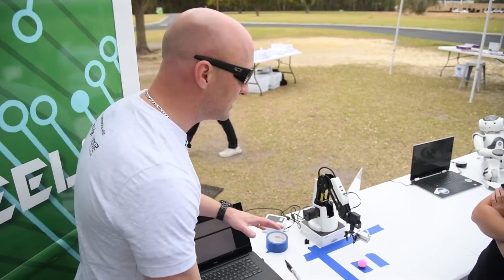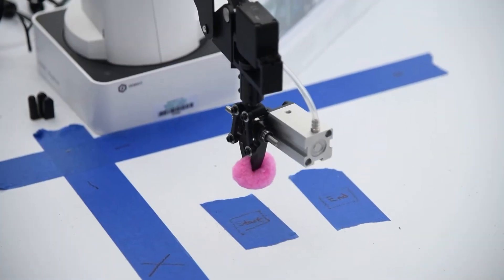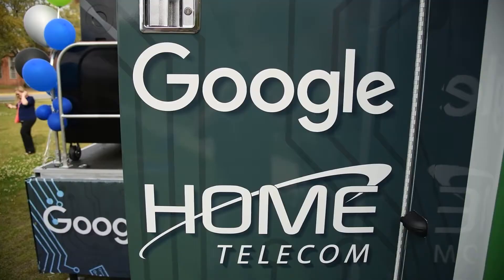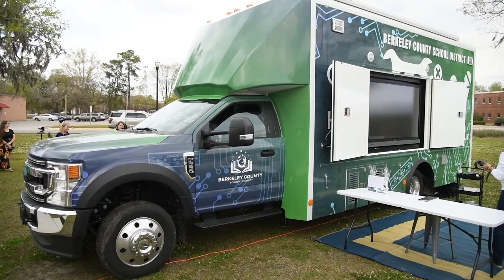It's a cross between a bookmobile and a feed truck with technology. We're going to take it from here to here. The techmobile was made possible from a grant — we were very fortunate that Google funded it. Google's been a good partner for Berkeley County School District, and this is one of the grants they've given us. Beyond that, we were able to reach out to Home Telecom and partnered with them as well.